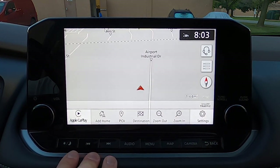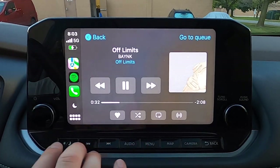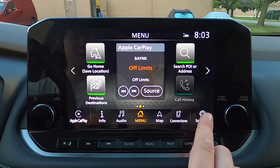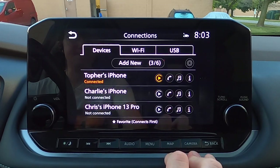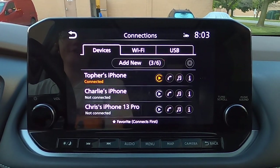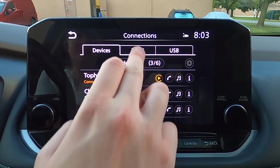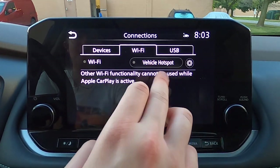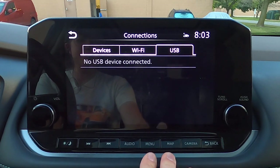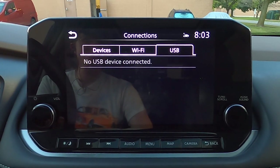You can see we have a shortcut back to Apple CarPlay, though it doesn't actually take you to the map setting in Apple CarPlay. We'll dive into Apple CarPlay here in just a second. On the connection screen you can see all of the phones connected — my phone, Charlie's phone, and Topher's phone. You can connect to Wi-Fi here, turn on your vehicle hotspot. This would also pop up if you had a device plugged in via USB-A or USB-C port.